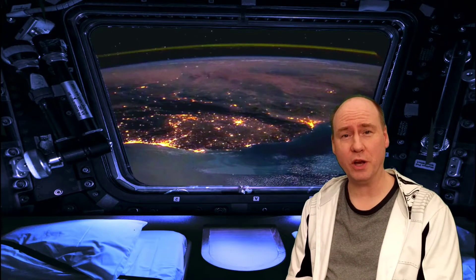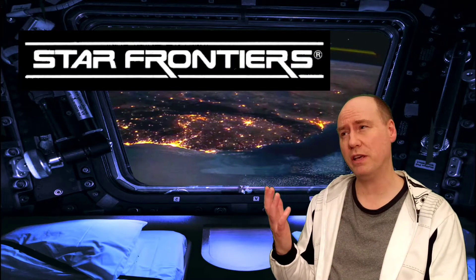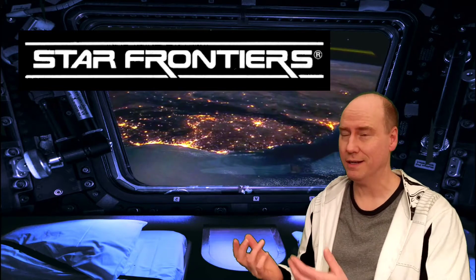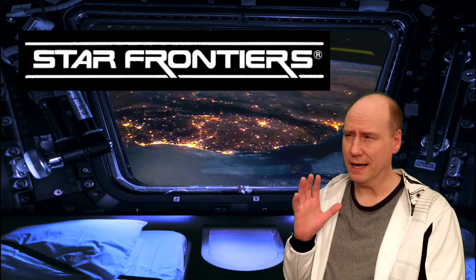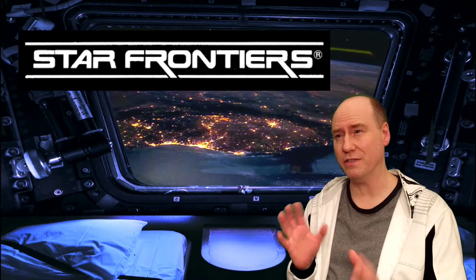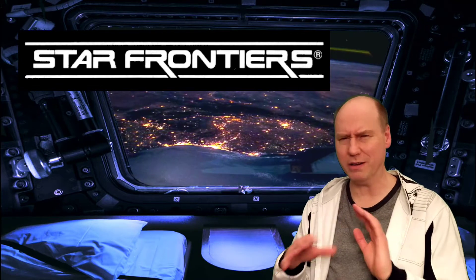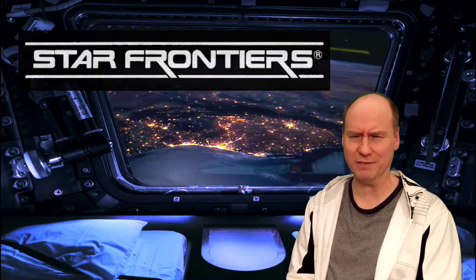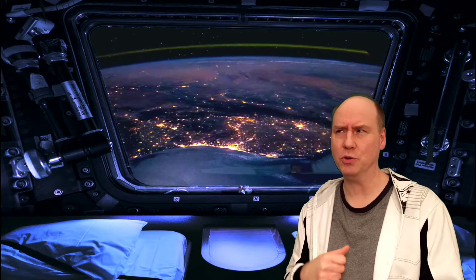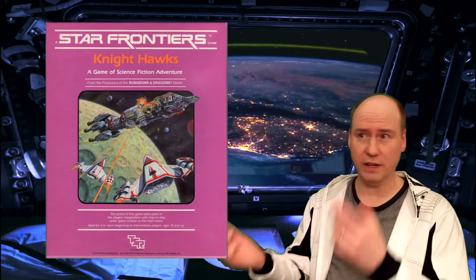Welcome to another Down the Rabbit Hole video. I'm doing another Star Frontiers video, and this time we're going to be floating in a spaceship through space over a planet. I want to talk about something I learned from Star Frontiers — it's very scientific, so I'm going to get a little sciency here. Bear with me, I'll try to make this not too painful.